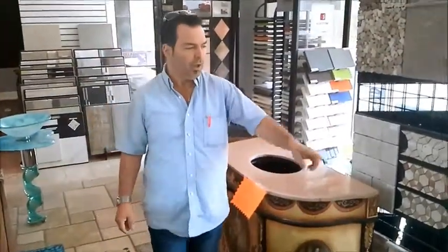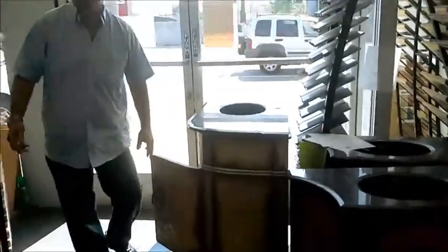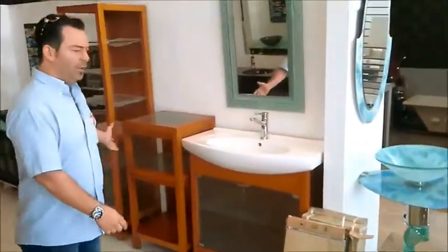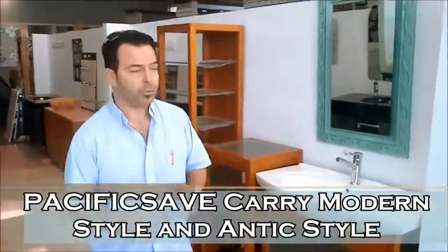This is what we do. You can see another one over here — this is the antique one. We also have modern. So you can get the modern, you can get antique, you can get whatever you want, whatever you need.